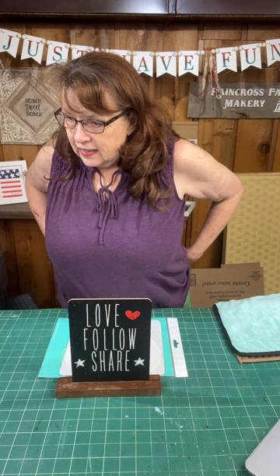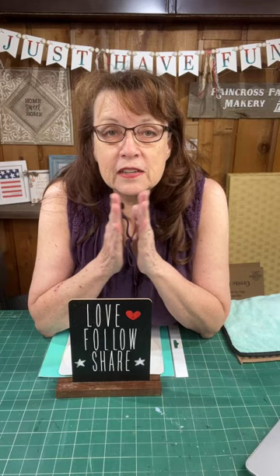The keyword tonight is heart. Type in the word heart if you want to get entered into our weekly drawing that we do on Sunday evenings. Hey Cheryl, you're like always the first one on — you are so prompt. Hello Cynthia, hello Margaret. So the keyword tonight is heart.